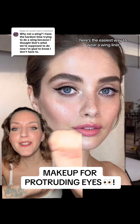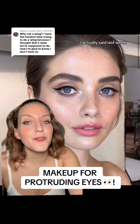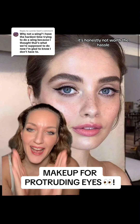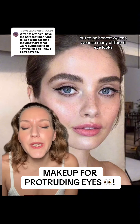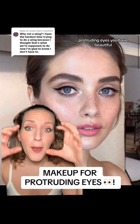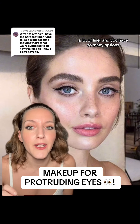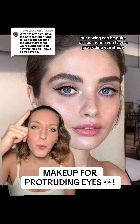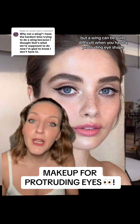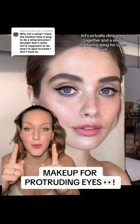If you have protruding eyes, here's the easiest way to wear a wing liner. I actually said last week, if you have protruding eyes, don't even attempt to wear a wing — it's honestly not worth the hassle. But to be honest, we can wear so many different eye looks with protruding eyes. But a wing can be quite difficult when you have a protruding eye shape. So today, let's actually do a wing together, and a really flattering wing for us as well.